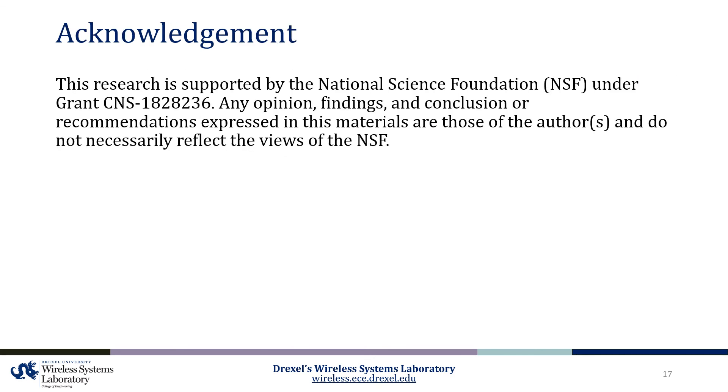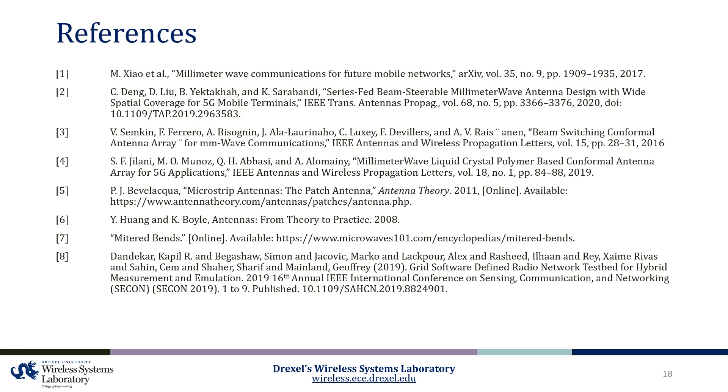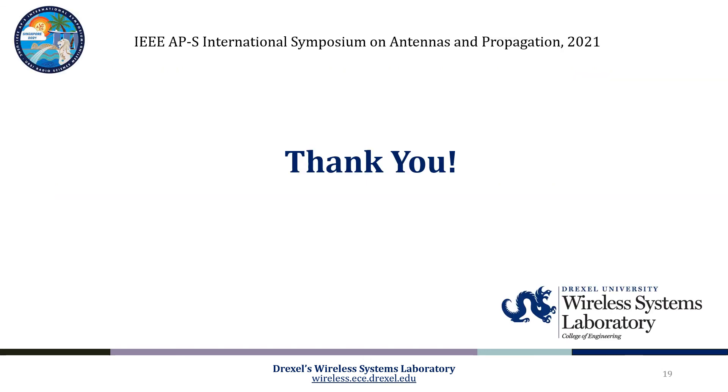Our work is supported by the National Science Foundation, and we thank them for their sponsorship. This is the list of references used in this presentation. Finally, we thank you very much for listening, and please feel free to email us with any questions or observations.